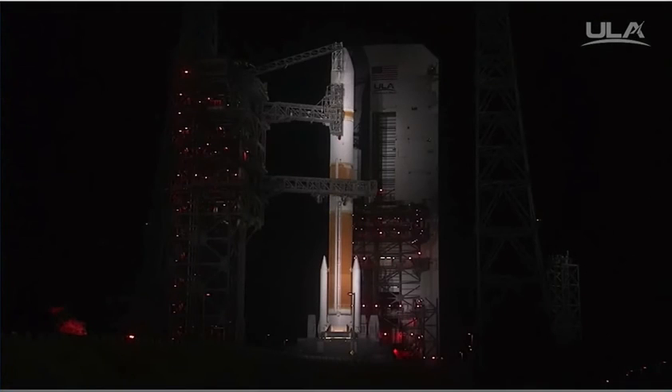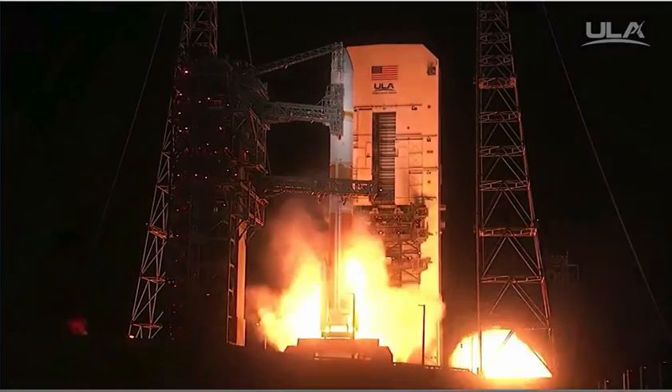15. Rough ignition. T-minus 10. 9. 8. 7. 6. 5. 4. RS-68A engine ignition. 1.